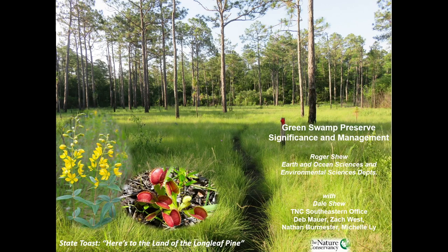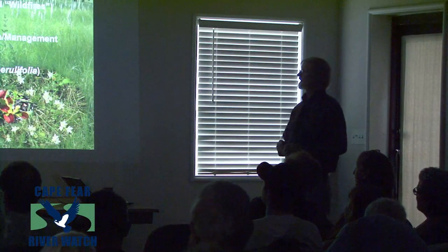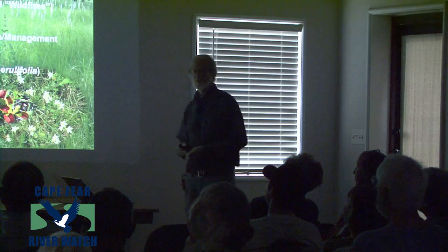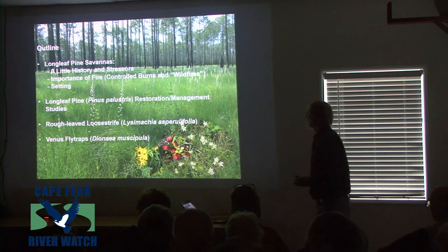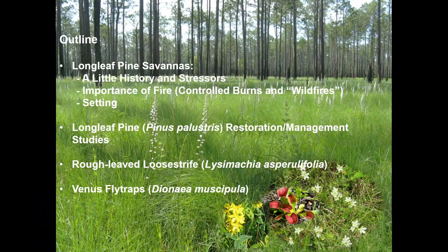When you get out today and in the afternoon have your favorite beverage, you can say a toast to the land of the longleaf pine. So I want to run through a couple of things today: a little history on the area, the importance of fire, some things from last year's wildfire, and very briefly, some of the studies we've actually done — looking at longleaf pine, the Lysimachia, and also the Venus flytrap.